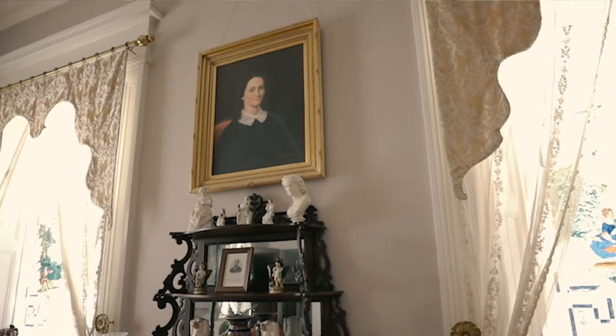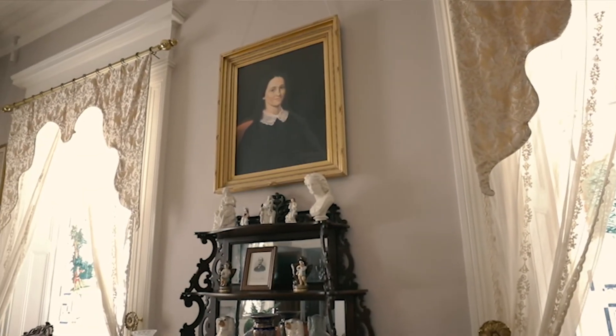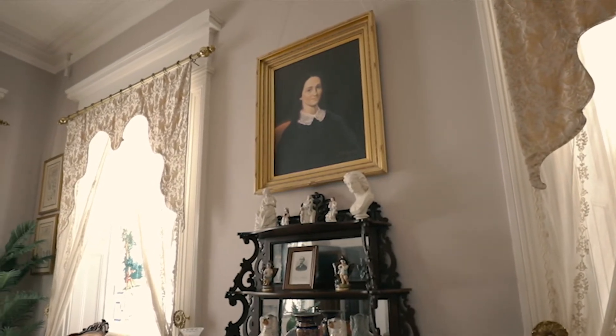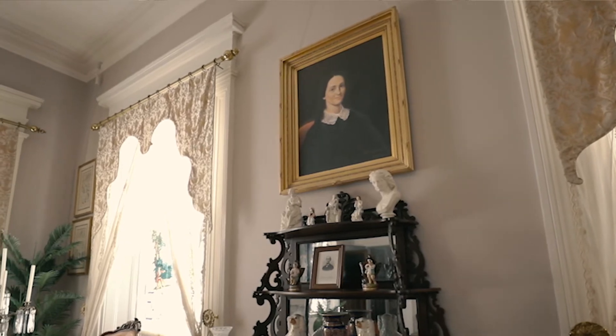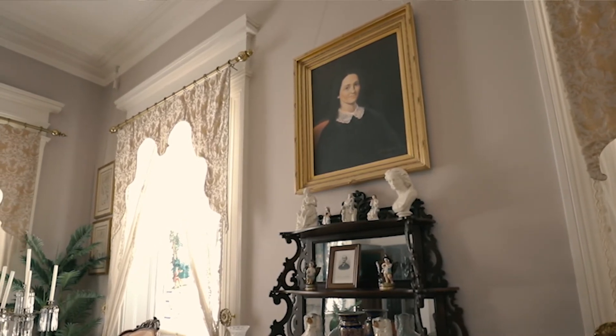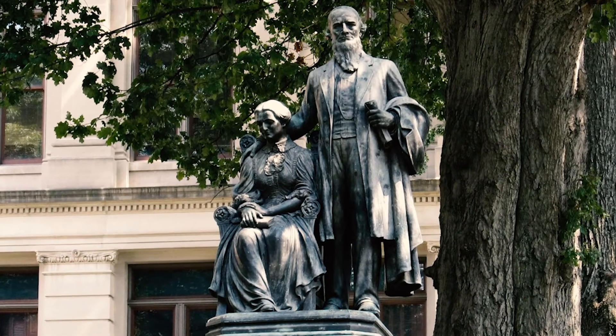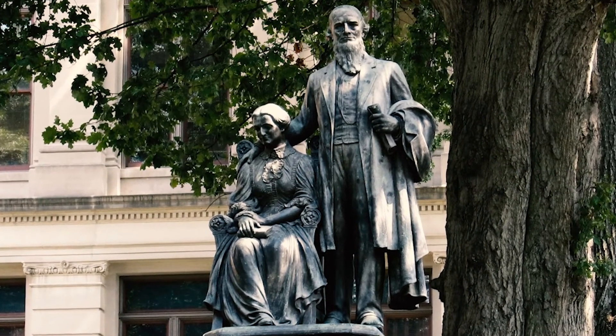Here we have Elizabeth Grisham Brown, first lady of the Civil War as we like to call her, married to Governor Joseph Brown pictured below her. She was a very active first lady — the only first lady of Georgia to have a statue alongside her husband's up in Atlanta. She even served as her husband's clerk for a short period when Governor Brown's own clerk had to head off to war.